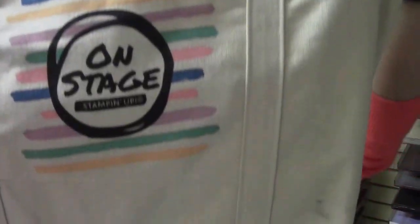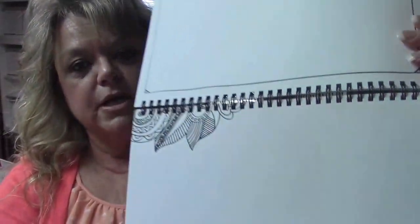We got this bag, and it came with some things inside that I wanted to share with you. They gave us this little On Stage item — it's kind of like a calendar. It has a notebook in it, a calendar, places to make notes and things like that, so that was super cute.